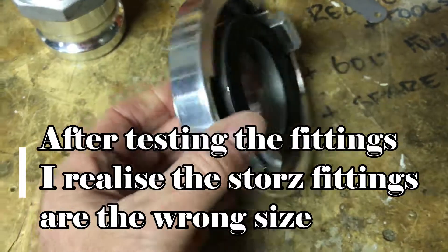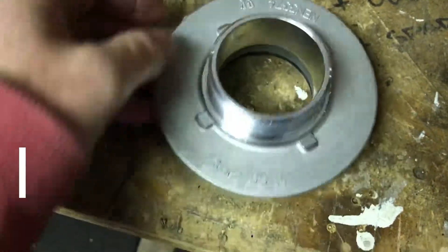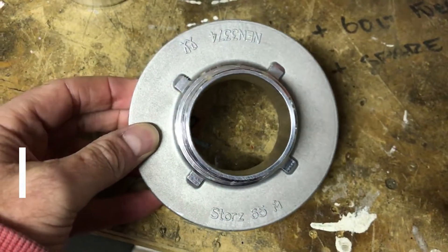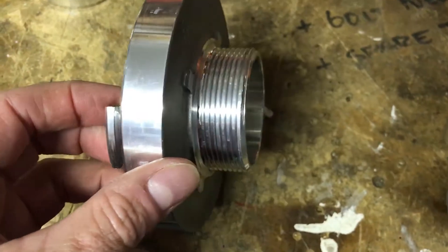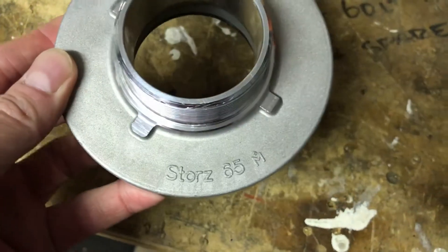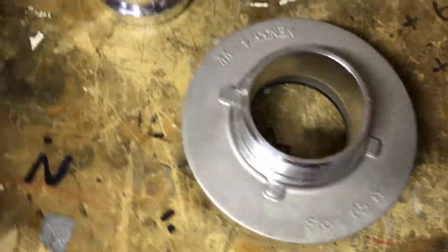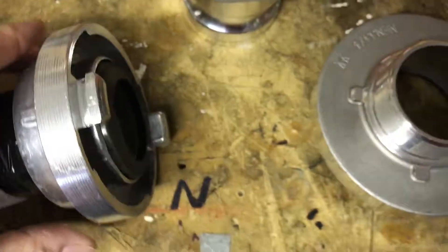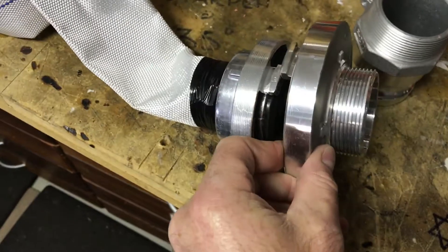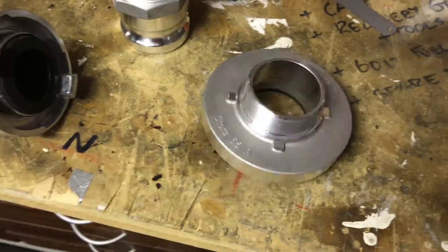Here's the immediate problem I ran into: as you can see, it's a Storz 65 — a two-inch BSP thread to a Storz 65. Whatever the 65 stands for, my hose has a Storz 50, so back to the drawing board again. I need to go and get the correct fittings.